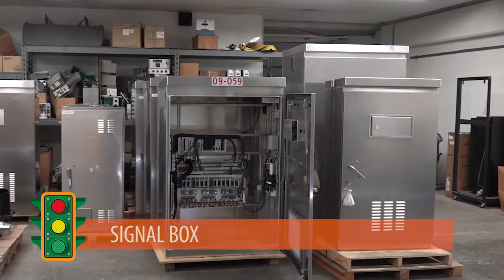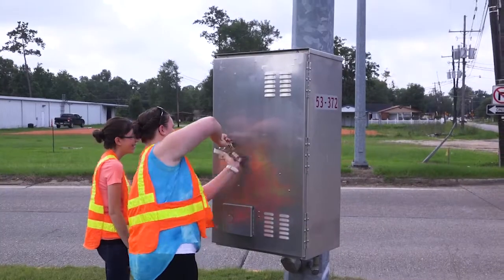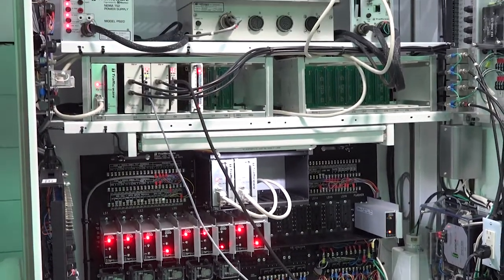The signal box: depending upon the size or design of the intersection, the signal box can be installed on the ground or mounted to one of the signal posts. Inside the box are various components working together to program and monitor the signal.